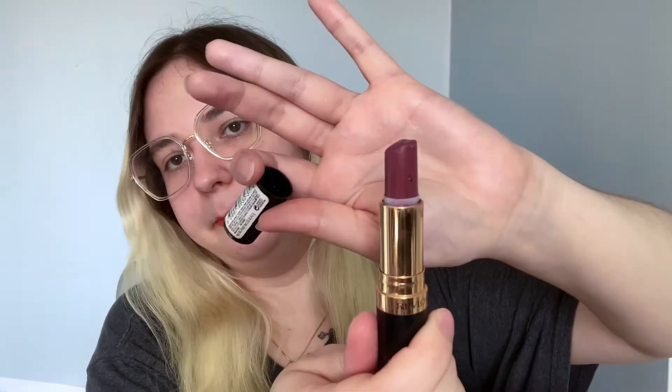Here's another lipstick — another Revlon. This one's so depressing to me because this is one of my favorites. It's called Mauvy Night. As you can see, I didn't put the thing down far enough and I smooshed it, but I'm still going to keep it because I love it. It's a dark mauve.